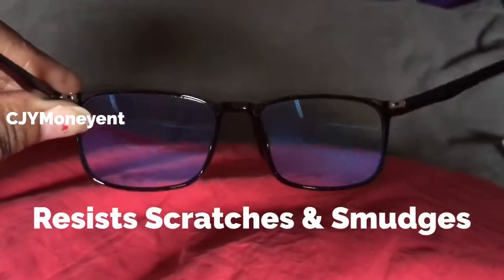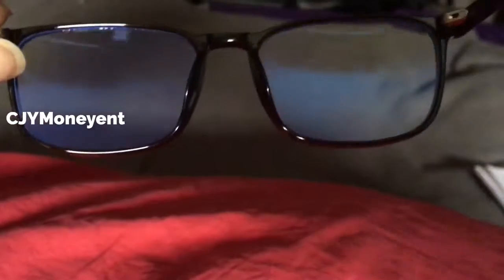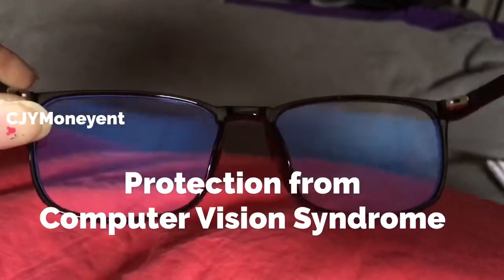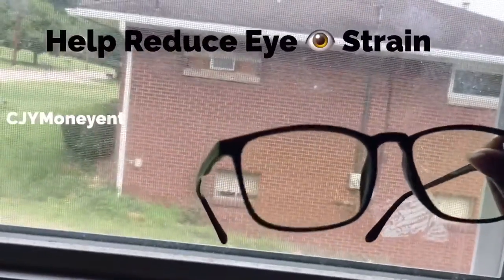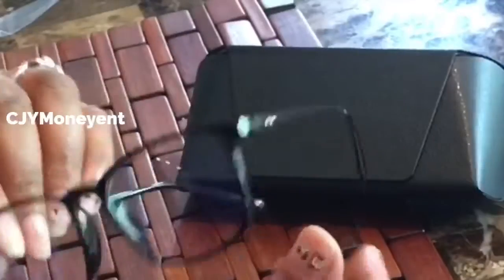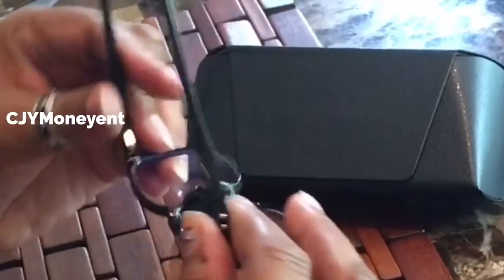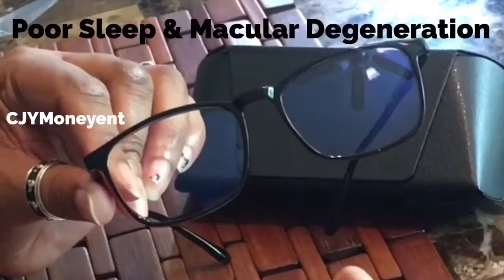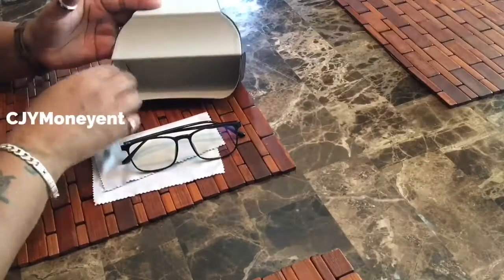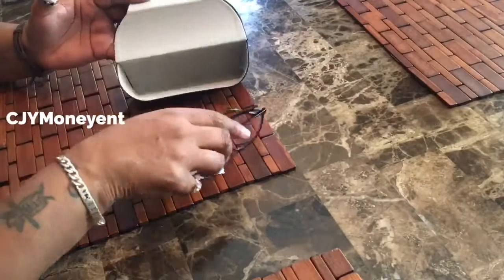If you wear prescription glasses, there are eye doctors who do contact lenses, as well as companies that have glasses — I will leave a company link below. You can get ten dollars off if you use my link below. It's also good for kids, especially with school time, when they go from being on a laptop, computer, or tablet.